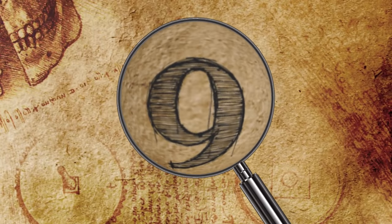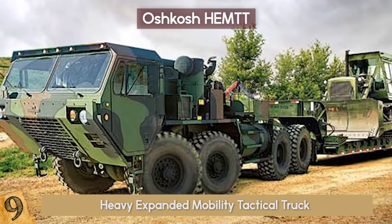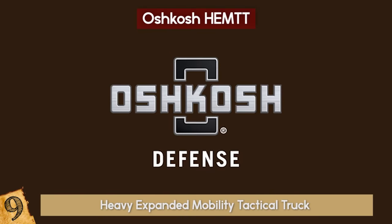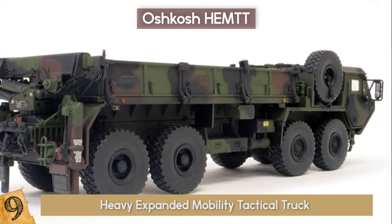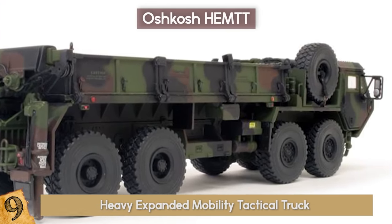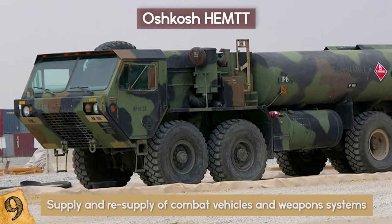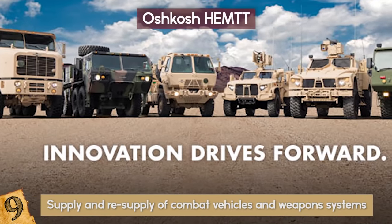9. Oshkosh HEMTT. This heavy expanded mobility tactical truck is an eight-wheel drive, diesel-powered tactical truck produced by Oshkosh Defense and used by the US Army, among others. Its purpose is to provide heavy transport capabilities for supply and resupply of combat vehicles and weapons systems. It's available in a variety of models, and in the ever-changing battlefield, Oshkosh prides itself on making reliable heavy tactical vehicles.